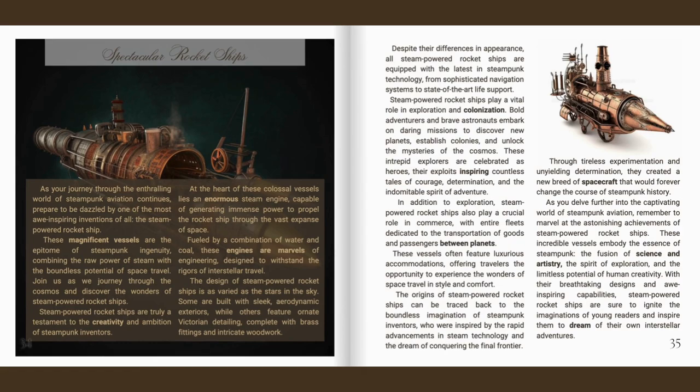Steam-powered rocket ships play a vital role in exploration and colonisation. Bold adventurers and brave astronauts embark on daring missions to discover new planets, establish colonies, and unlock the mysteries of the cosmos. These intrepid explorers are celebrated as heroes, their exploits inspiring countless tales of courage, determination, and the indomitable spirit of adventure.